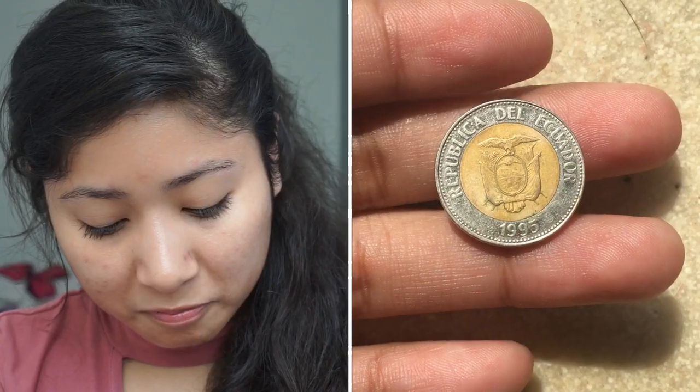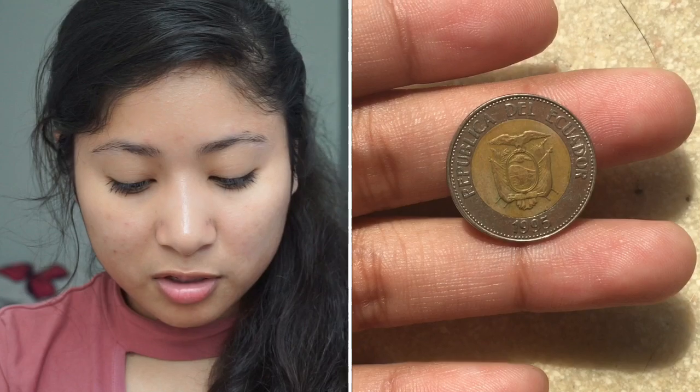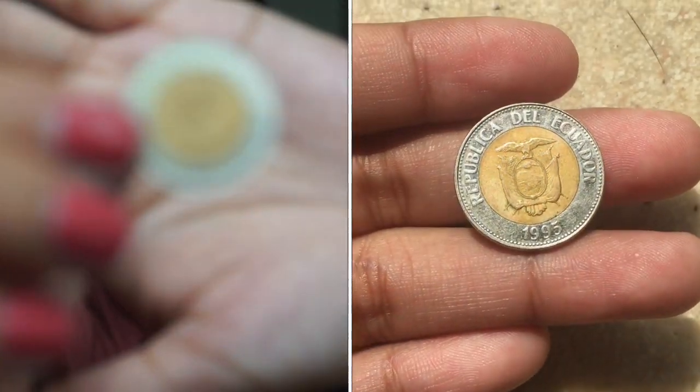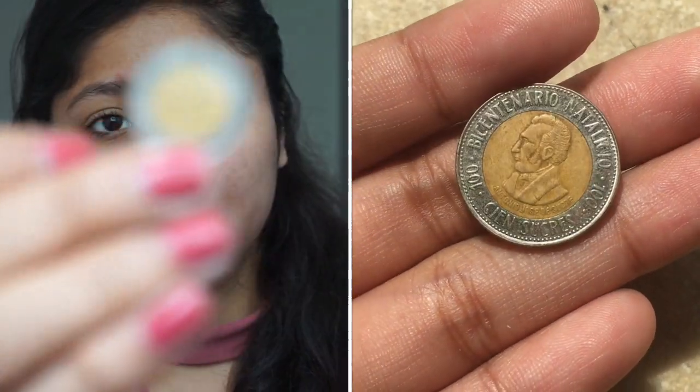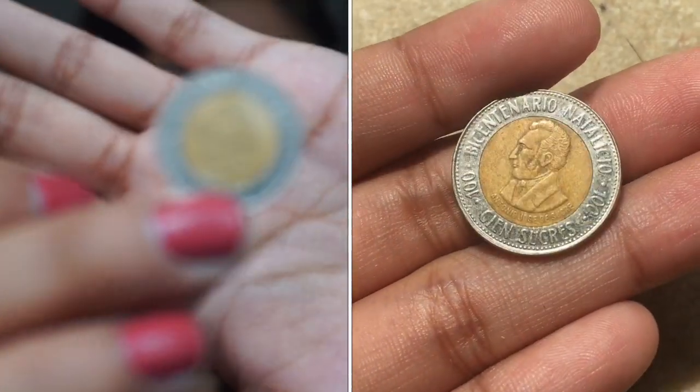This is the Ecuadorian coin — I believe it's a one-dollar coin, though I'm not too sure. It's from 1995 and it has the president on it: Antonio José de Sucre. It says '100 sucres' — I have no idea what that denomination means. Here's what the other side looks like.